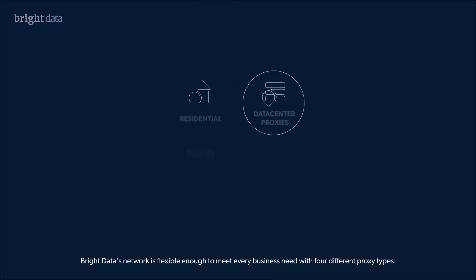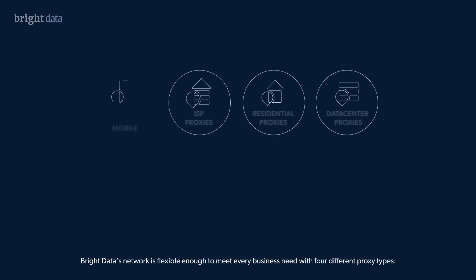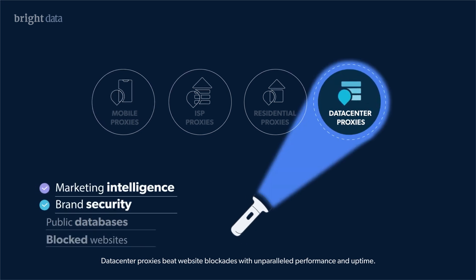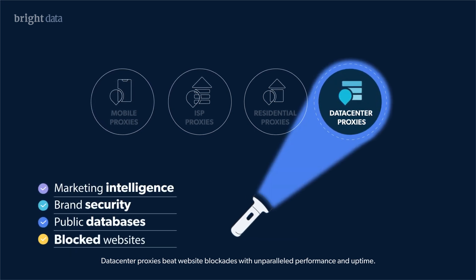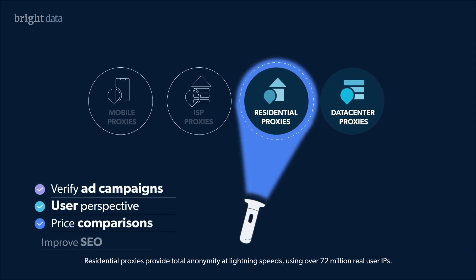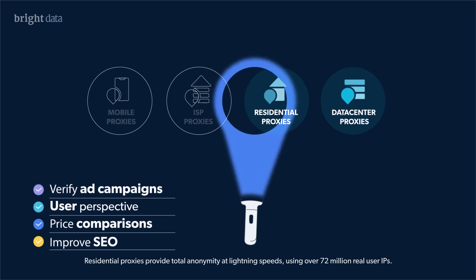Bright Data's network is flexible enough to meet every business need with four different proxy types. Data center proxies beat website blockage with unparalleled performance and uptime. Residential proxies provide total anonymity at lightning speeds using over 72 million real user IPs.